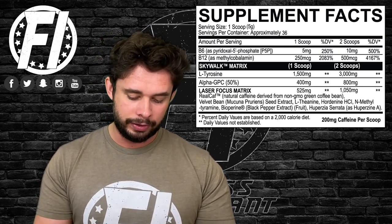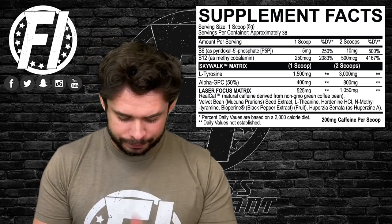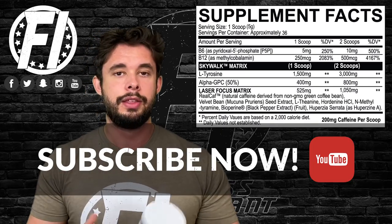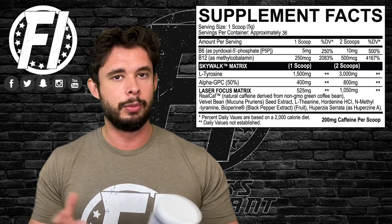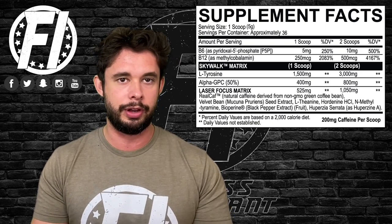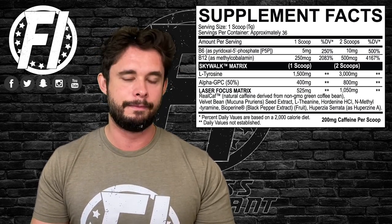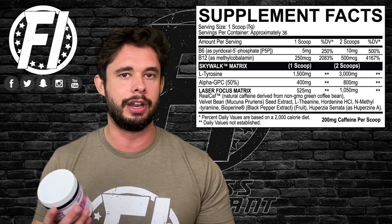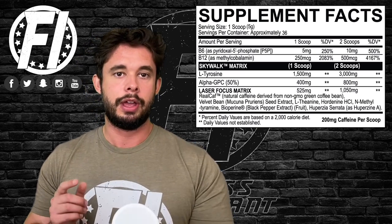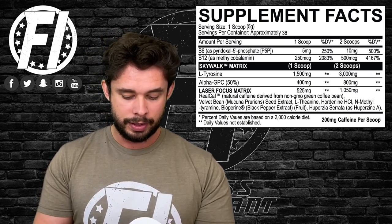Following tyrosine, you get 400mg of Alpha GPC per scoop, or 800mg at two scoops. Alpha GPC is a very good source of choline, which converts to acetylcholine in the brain — a neurotransmitter and one of the most proven ingredients for focus. Both doses are pretty good; we like to see it around 600mg, so one and a half scoops would be ideal. Either way you'll get an effect. Good job — at least they didn't use choline bitartrate.